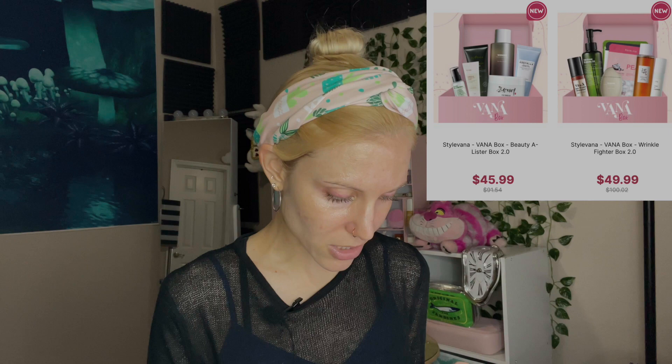The Ecentree Green Tea Fresh Toner I've actually been using since the Advent Calendar. Side note: if you did miss the Advent Calendar, check out the entire collection of Vana boxes — they also have a Wrinkle Fighter Box 2.0 and the Beauty A-Lister Box, and they're both incredible curations. The Wrinkle Fighter Box has my absolute favorite Sioris product, the Deep in a Barrier Cream, as well as the Beauty of Joseon Ginseng Essence Water and Haruharu Wonder products. The Beauty A-Lister Box has the Haruharu Wonder Hyaluronic Toner, the Beauty of Joseon Cleansing Balm, more Ecentree products, and some Purito. Stylevana curates their boxes so well.